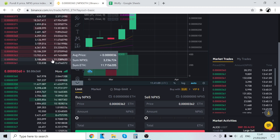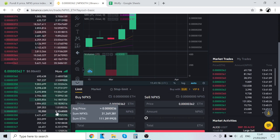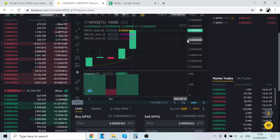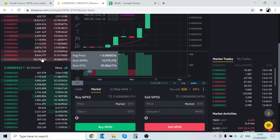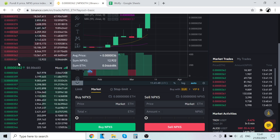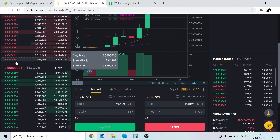You need to understand the difference between limit and market orders. A limit order means you set a specific price — for example, a buyer thinks the price will drop to a certain level and places his buy order there. The problem is if the price doesn't fall to that level and just goes up, you won't get your coins. What I always do is use a market buy, which automatically gives you the best pricing possible. Just be aware there can be a gap between prices with a market buy.